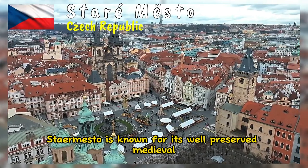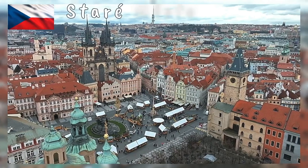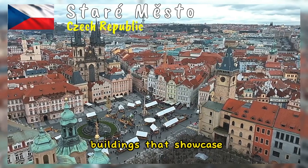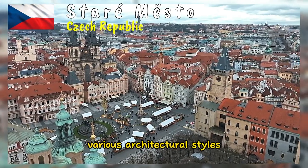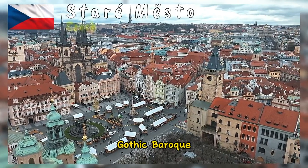Staré Město is known for its well-preserved medieval and Gothic architecture. The district features narrow cobblestone streets, charming squares, and buildings that showcase various architectural styles, including Romanesque, Gothic, Baroque, and Renaissance.